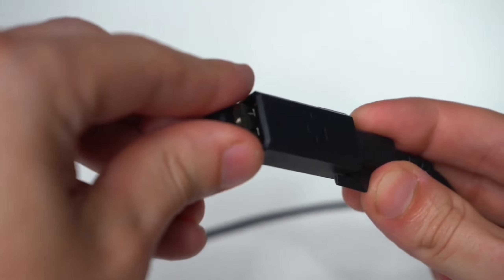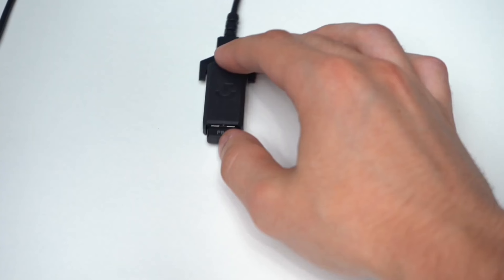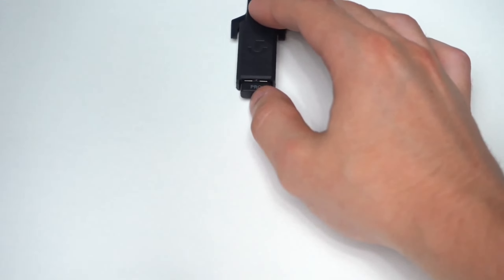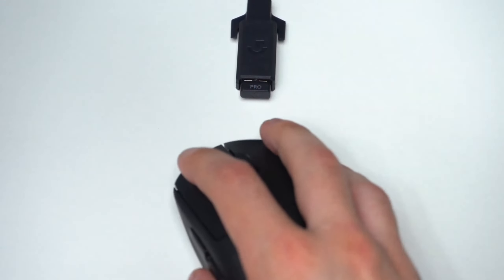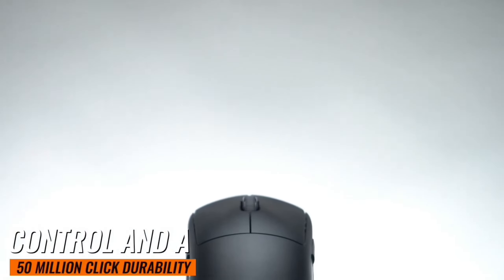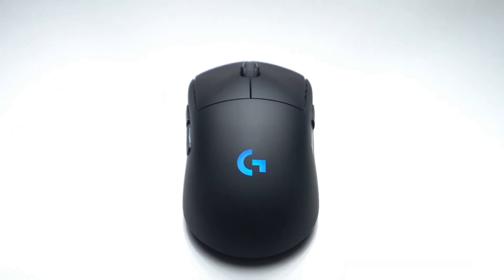Comfort is key when you're gaming for hours on end, and the G Pro Mouse delivers. Developed with esports pros, this mouse features an ergonomic ambidextrous design that's ready for tournament play. It offers maximum comfort, control, and 50-million-click durability. Plus, it has four removable side buttons for supreme customization.